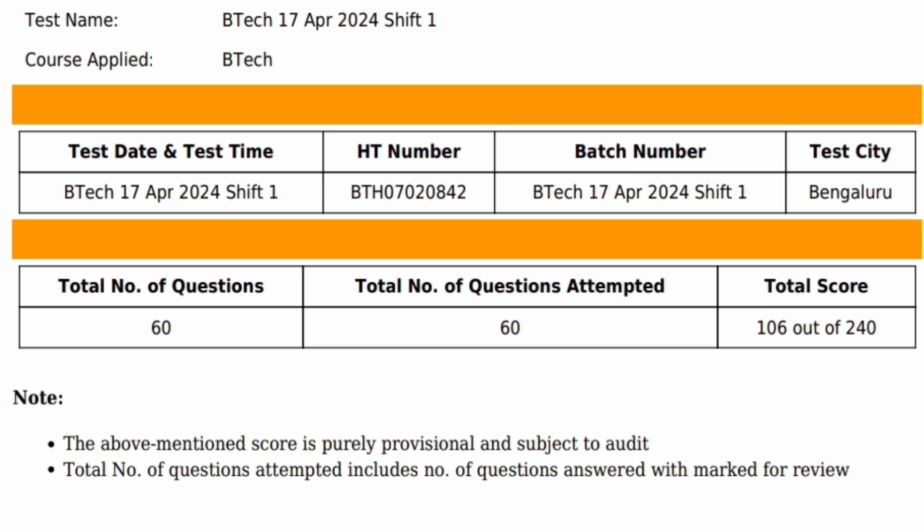Once downloaded, the scorecard will show the test name, date, and shift you attended, along with your batch number. It also shows the total number of questions — 60 — and how many the student attempted. For example, a student attempted 60 and scored 106 marks. This was released today from the current year.